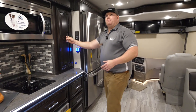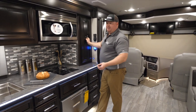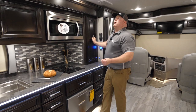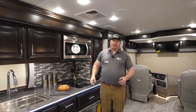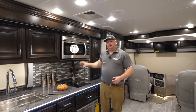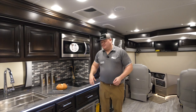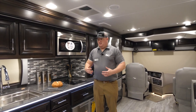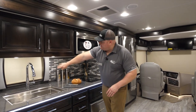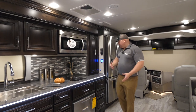Before I get to the pantry, there are two things I have yet to talk about in this kitchen that really help set it apart. Number one, I have the MaxxAir fan right above my cooking appliances in the kitchen — great for when I'm heating something up to keep that air circulating. And going back to the sink, I actually have a window next to the sink.